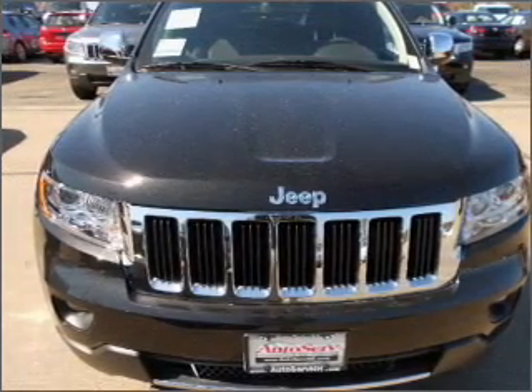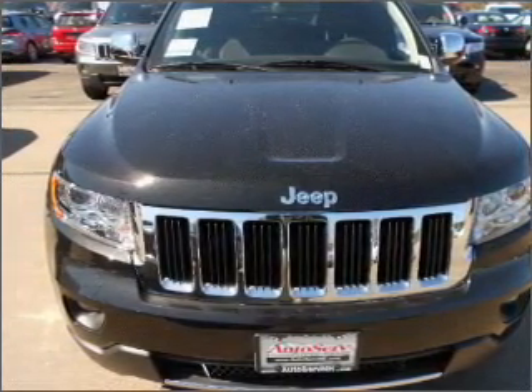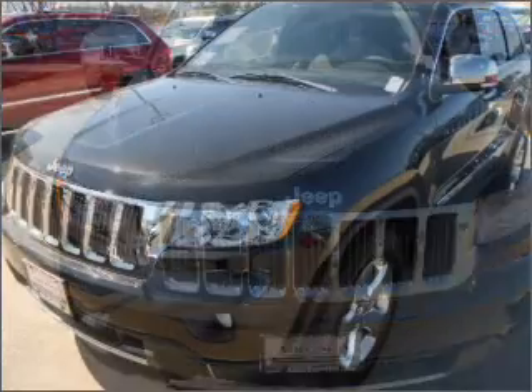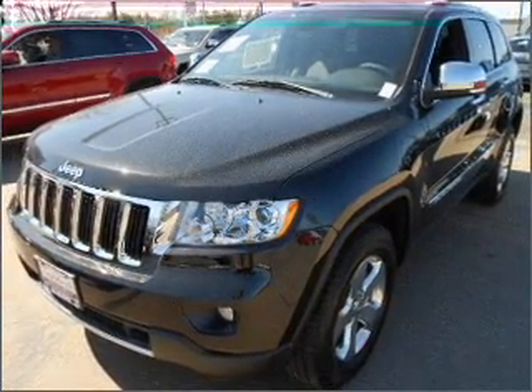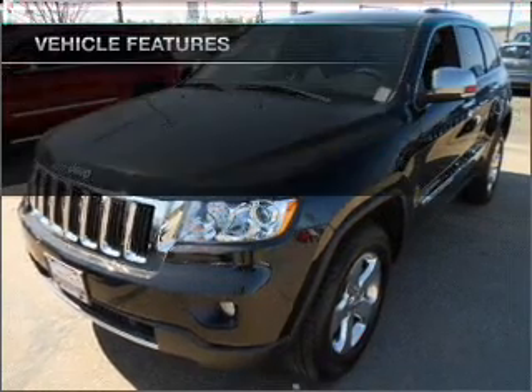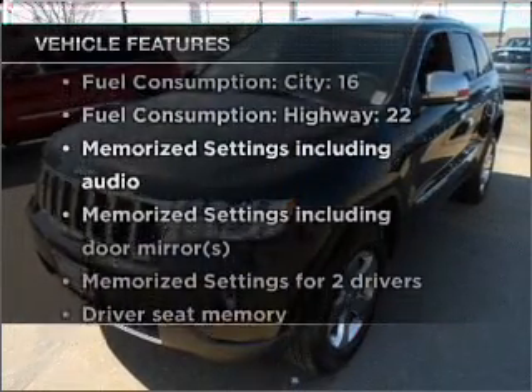Premium wheels give a more luxurious look. You will appreciate the safety feature of anti-lock brakes. There's nothing like a sunroof on a nice day, and memory settings make for a more comfortable ride. Plus, enjoy these notable features that are included in this vehicle.